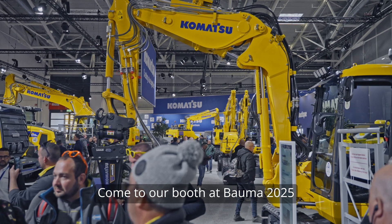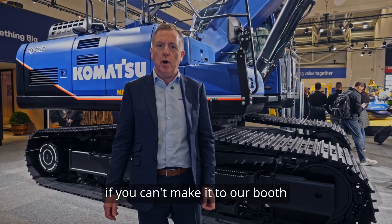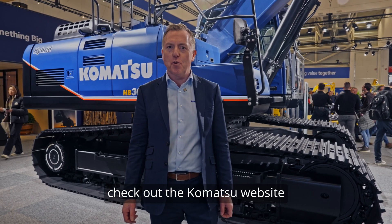Come to our booth at Bauma 2025 and have a chat with the product specialists. If you can't make it to our booth, check out the Komatsu website.